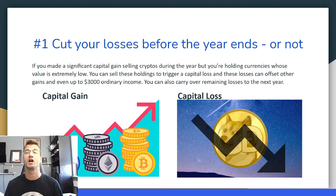Jumping into the first tip: cut your losses before the year ends. If you've made a significant capital gain selling cryptos during the year, but you're holding cryptocurrencies whose value is extremely low, you can sell these holdings to trigger a capital loss. These losses can offset other gains and even up to $3,000 of ordinary income. I'll leave a link in the description to the IRS website. You can also carry over remaining losses to your next year.